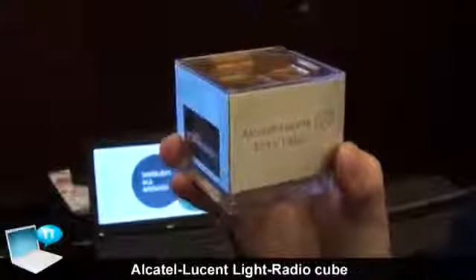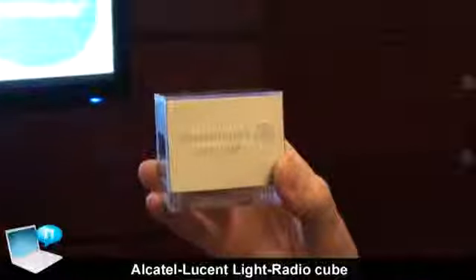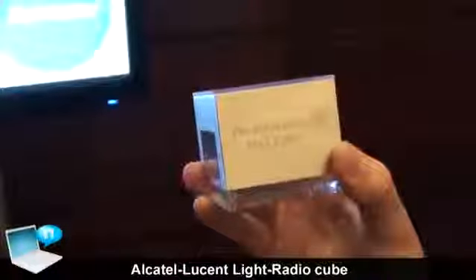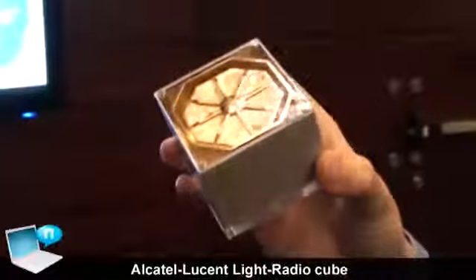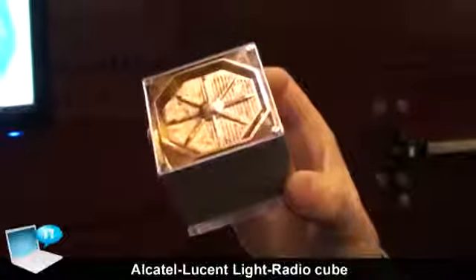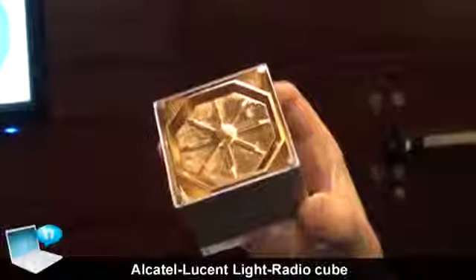So we thought through how to change it, how to make the future happen. We came up with a new base station. The new base station is built around this element — this cube with a processor — which is fundamentally the building block for the base station of tomorrow. This cube is an antenna and radio element at 1 to 5 watts power, enabling a very modular approach to building radio antennas for the future.